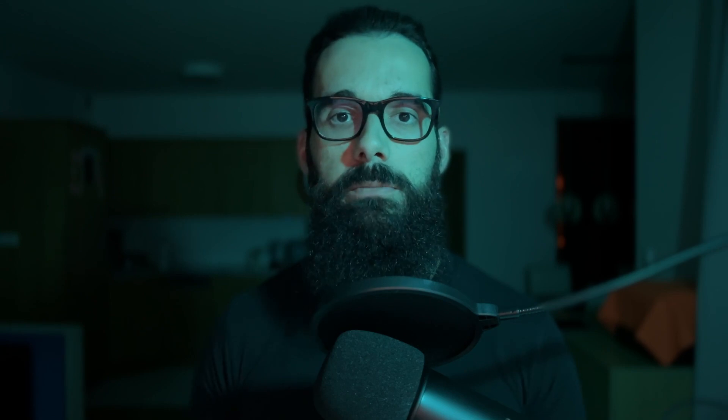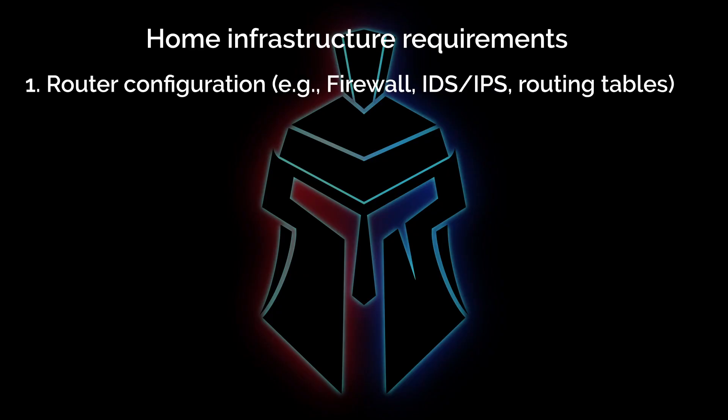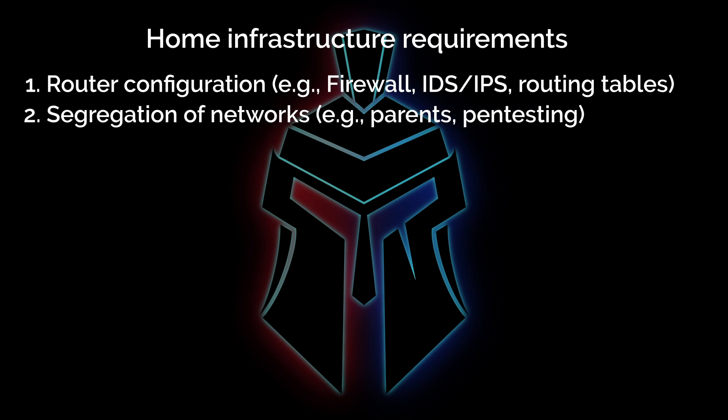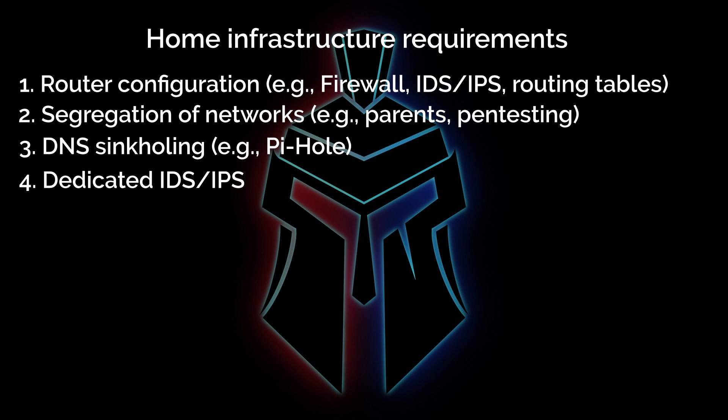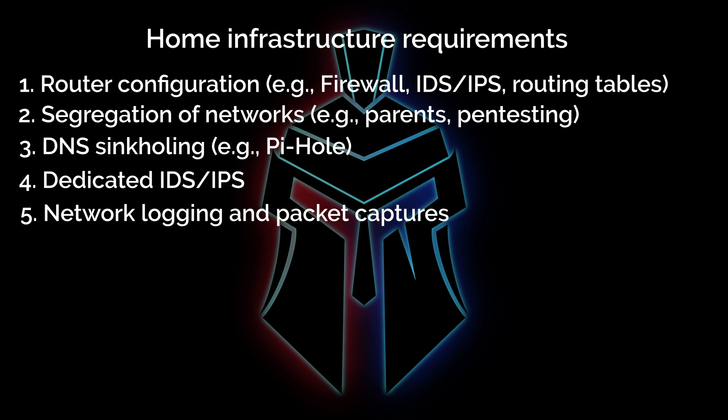Blue team project number one: building and hardening a home infrastructure. This is the most classic project you are going to come across. You are in essence becoming the security engineer in charge of your own personal network. I recommend that your project touches at least one or more of the following: router configuration such as integrated firewall, IDS, IPS, and routing tables; segregation of networks — for instance, a network for pen testing, a network for your parents (a dirty network); DNS sinkhole; a dedicated IDS or IPS; network logging and packet captures; and finally, log collection and analysis.